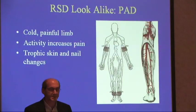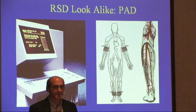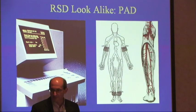Peripheral arterial disease can present as a cold, painful limb. Activity will increase their pain. They can have trophic skin and nail changes, but if you do vascular plethysmography studies you'll clearly see reduced ABIs or abnormal stress exams.